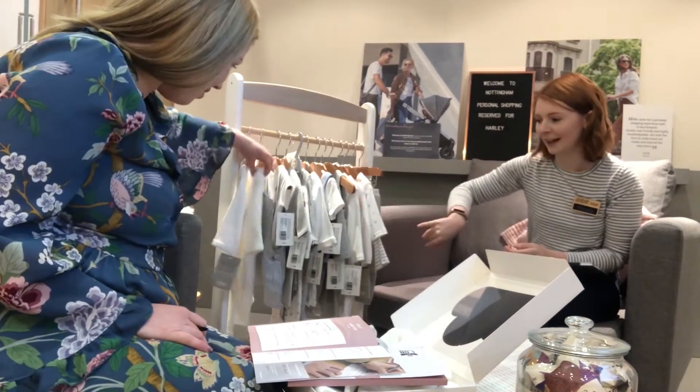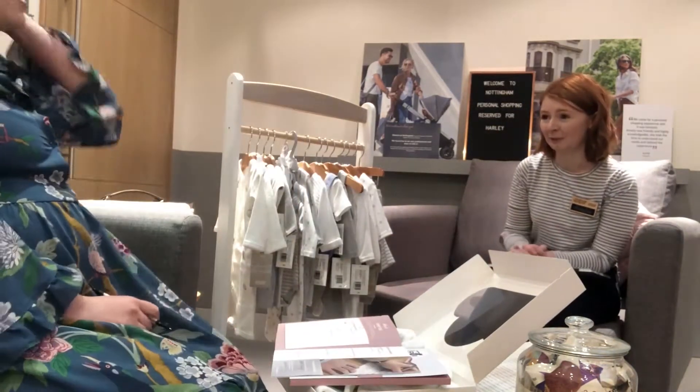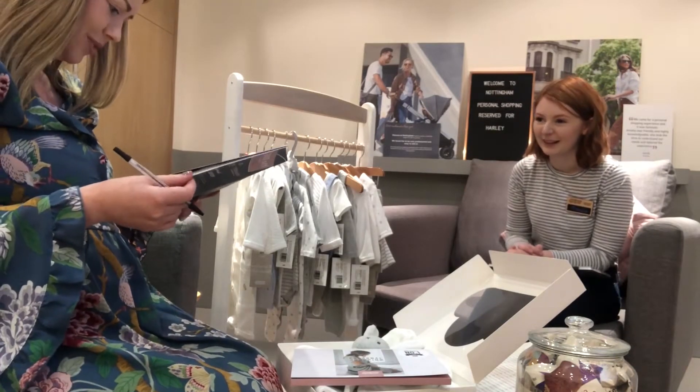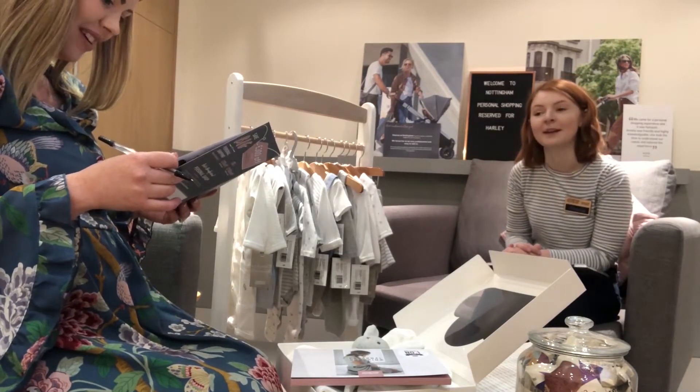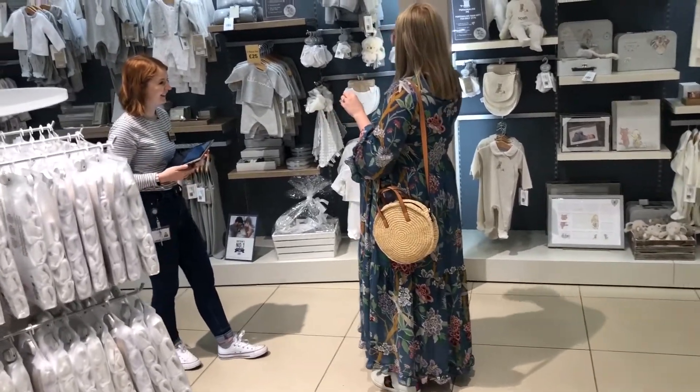Amelia had popped a couple of their bestsellers on the rail, including a couple of blue bits. Me and Amelia spent a good 15 minutes chatting about the things that I had and hadn't got, what kind of styles and colours I was into. She really took time and interest getting to know all about me and my lifestyle so she could tailor the experience personally to me.